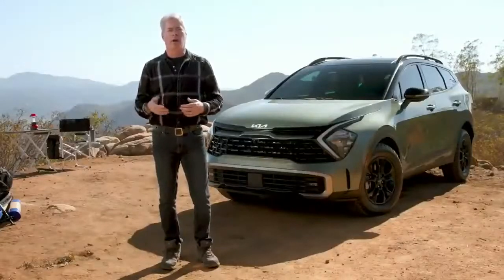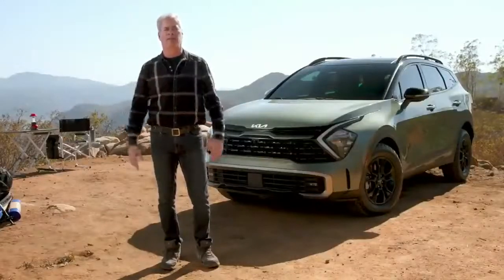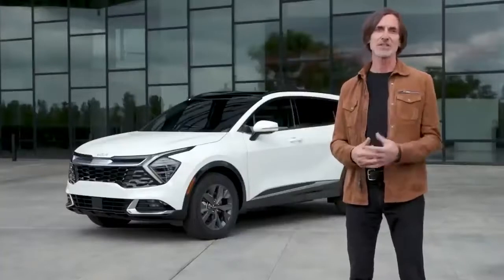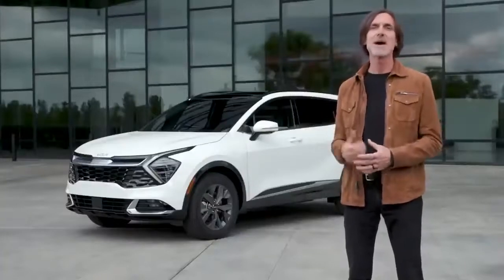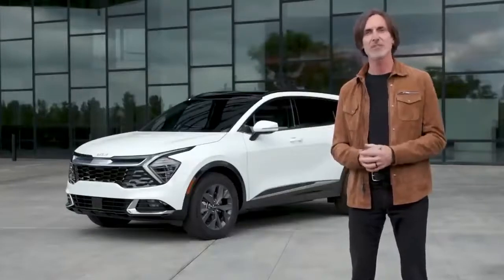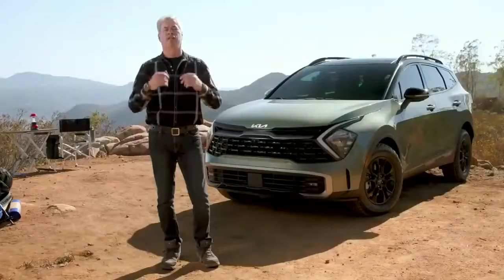With this new model line, Sportage becomes more than an urban adventure SUV. Now you can have the confidence to venture further off the beaten path. I needed to find a way to show that, so I took the Sportage X-Pro up into the hills to go camping. That's commitment. Actually, it was a great idea. You show the capability, I'll show the design, because we've taken dramatic steps forward there as well. And the SX shows that off beautifully. Sounds good.